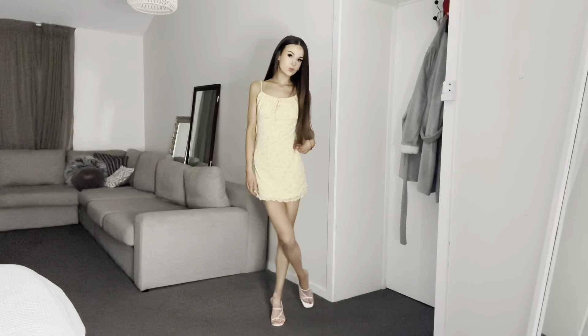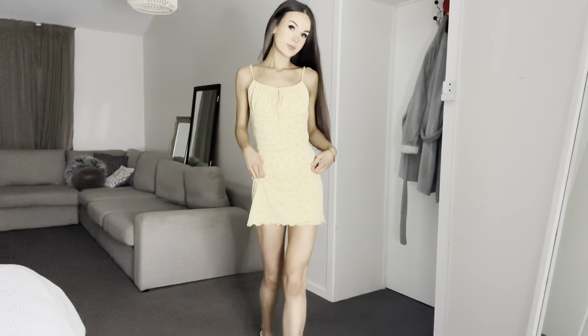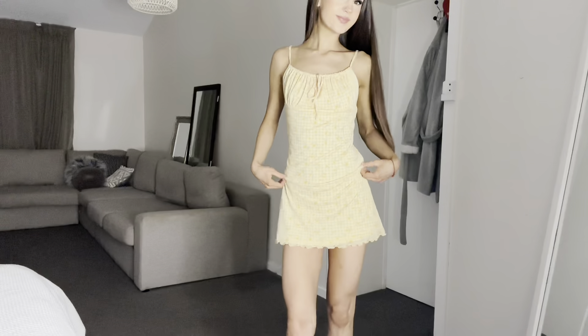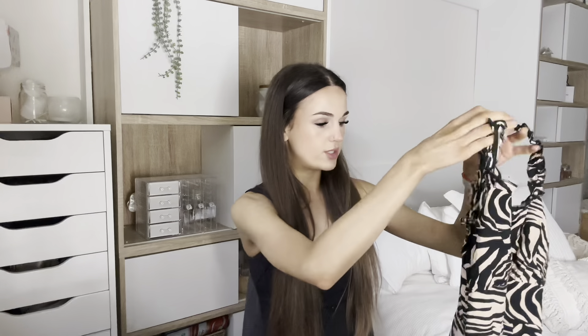I got this one in a medium because I wanted it to be a little more floaty — I didn't want it to be tight, so I'm really happy with this dress. I cannot wait to wear it in summer.